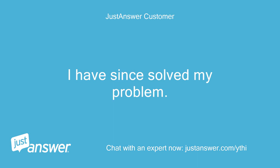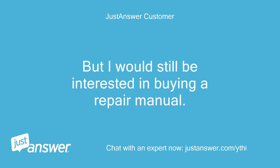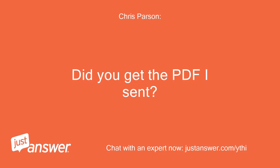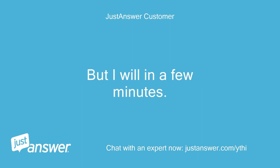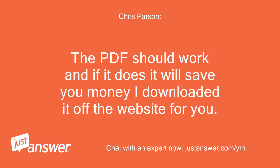I have since solved my problem, but I would still be interested in buying a repair manual. Did you get the PDF I sent? I have not been to the computer, but I will in a few minutes. The PDF should work and if it does it will save you money — I downloaded it off the website for you.